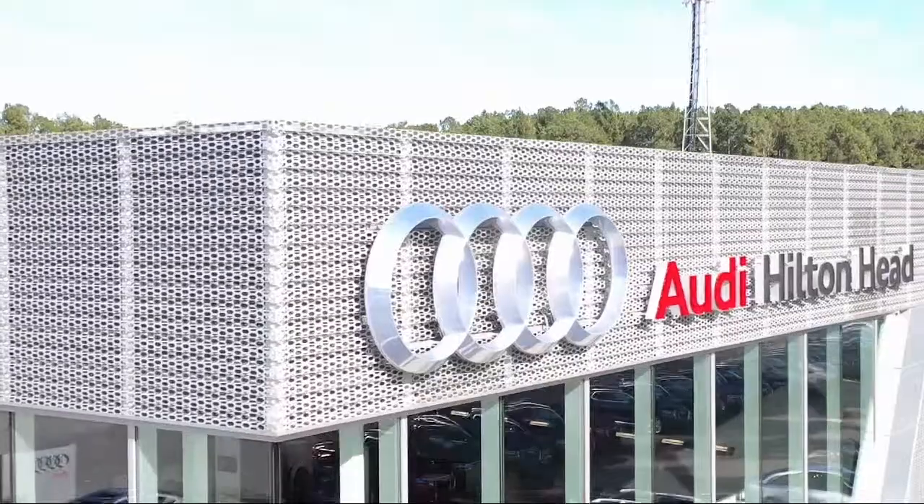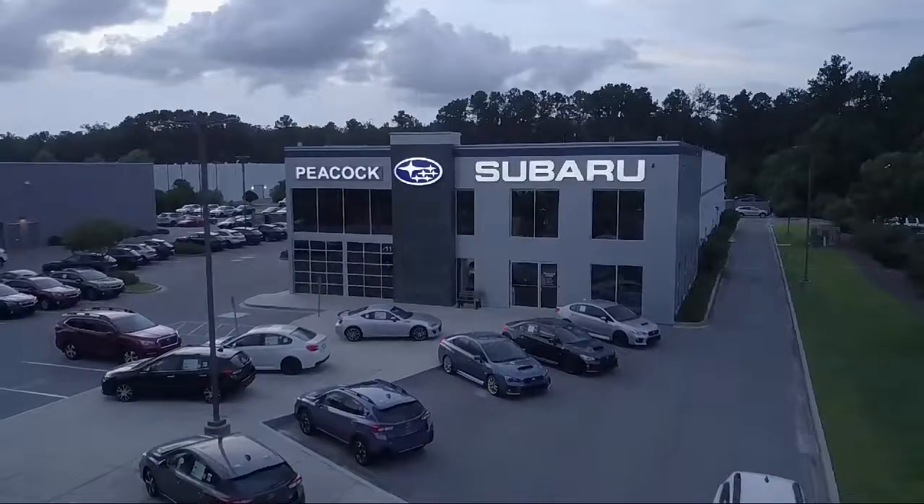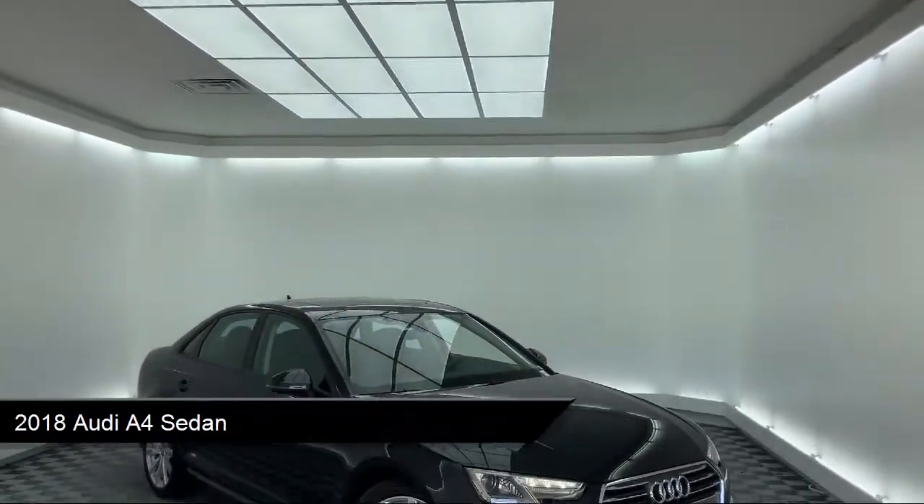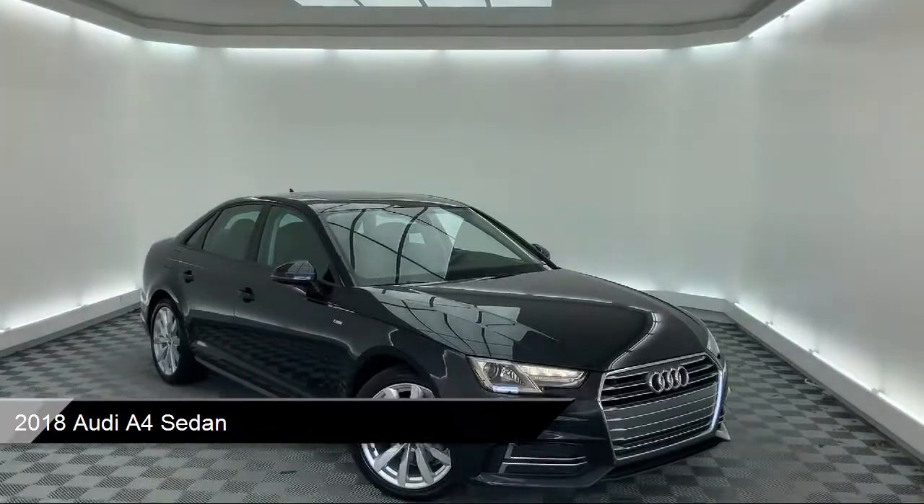Welcome to the Peacock Auto Mall. Here's a look at another one of our great vehicles from our extensive inventory. It comes equipped with keyless entry, heated door mirrors, and alloy wheels.